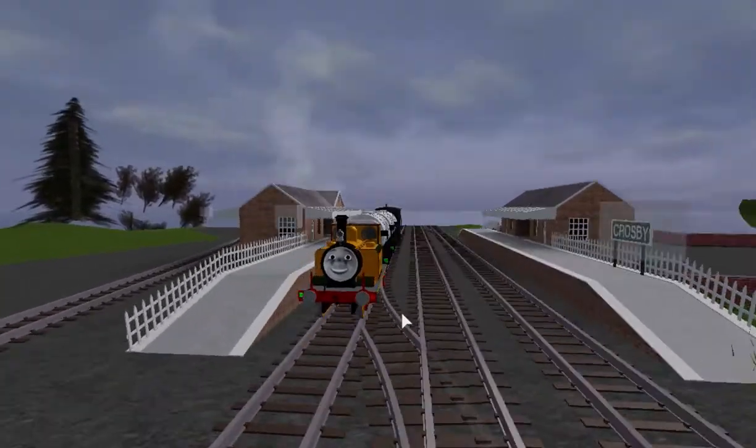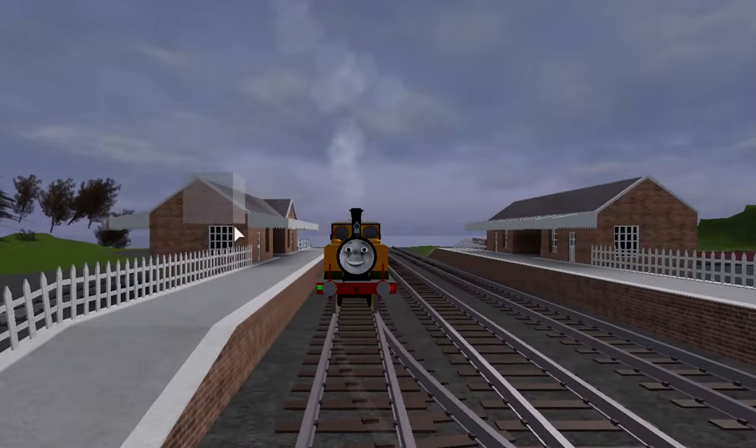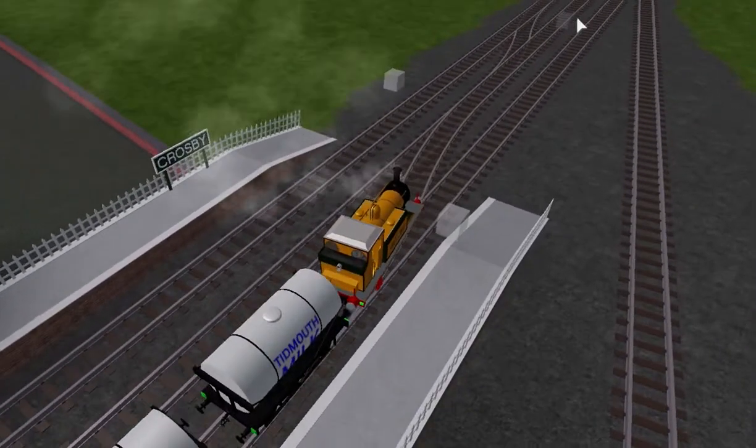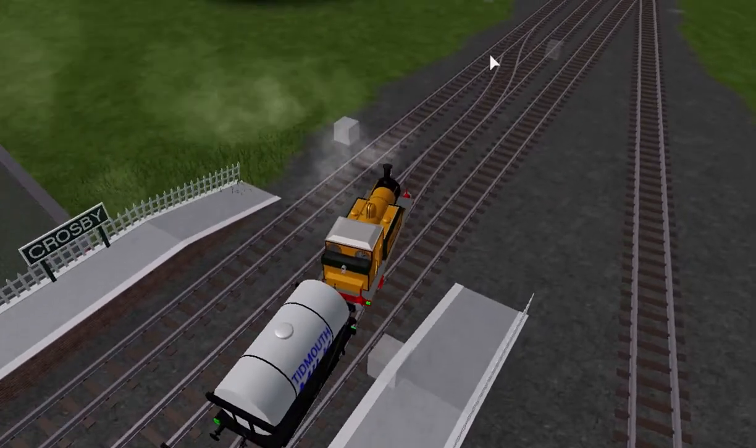Stepney would move back into Crosby where the points would be changed, sending him straight into Henry's Tunnel.